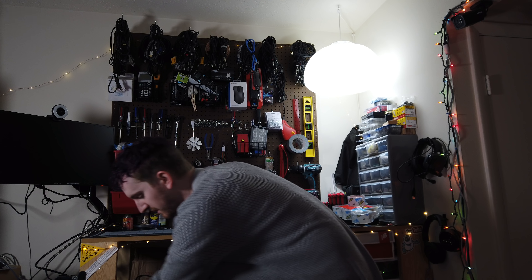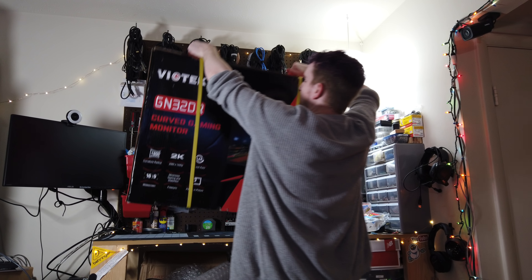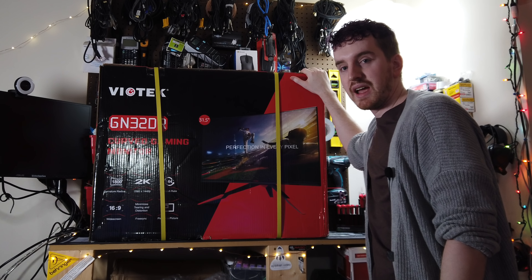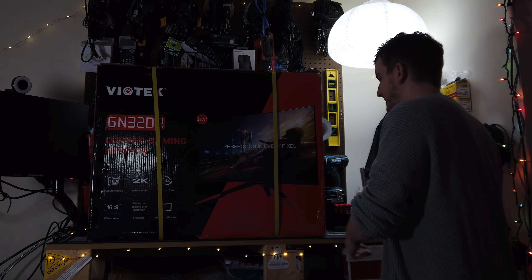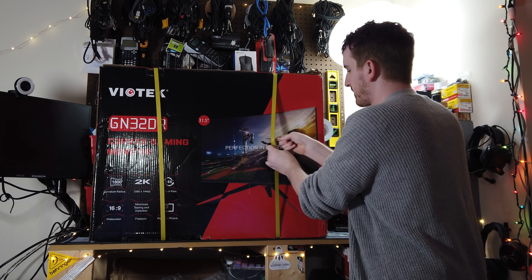It's not every day that I bring something quite this big into the studio for review, although the past couple months have been a lot more of that than I would prefer. But today we are checking out the biggest gaming monitor I've actually ever personally had in my own space, and this is from a company called Veotech.